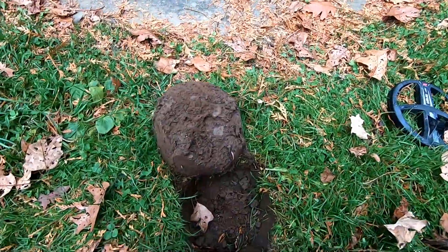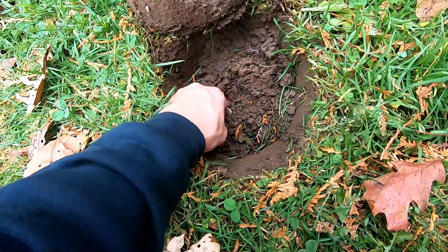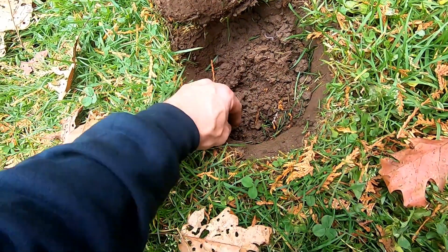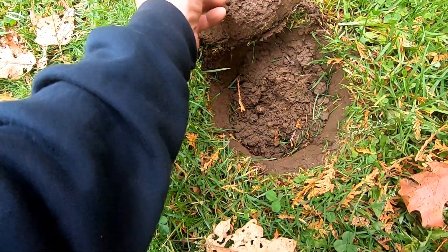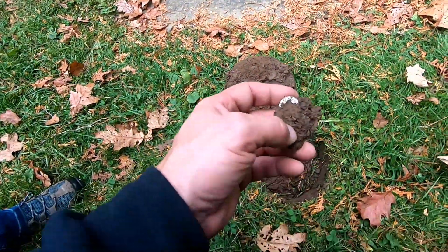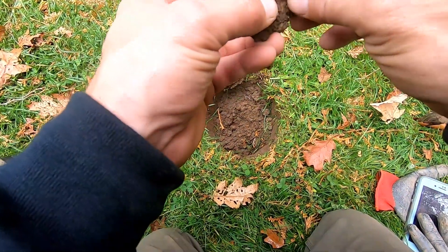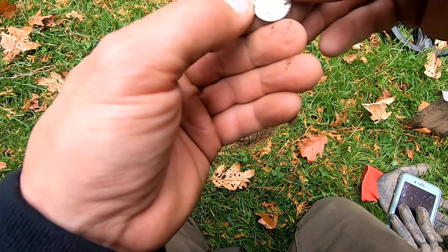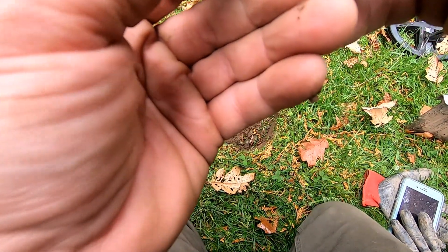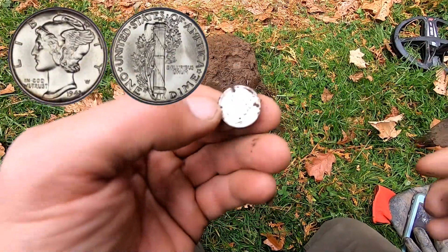Finally got silver — it's right there in the hole. Oh, it's big — big silver. No, it's just a big clump. It's going to be a mercury dime. Not old. 44 maybe? 41. 1941.